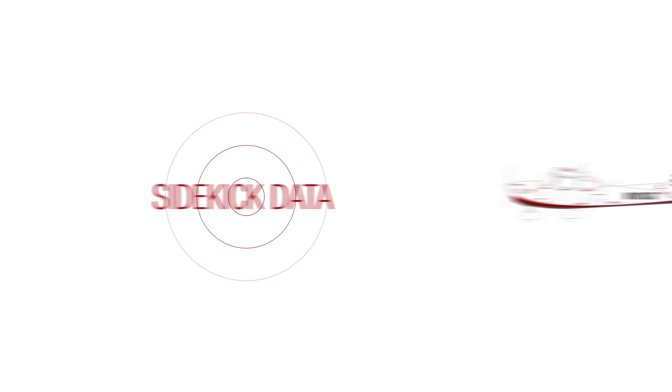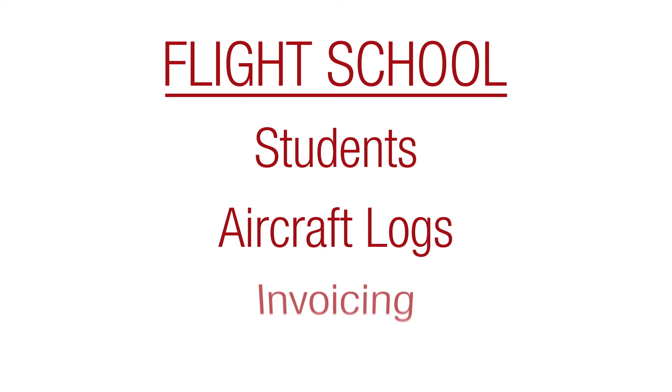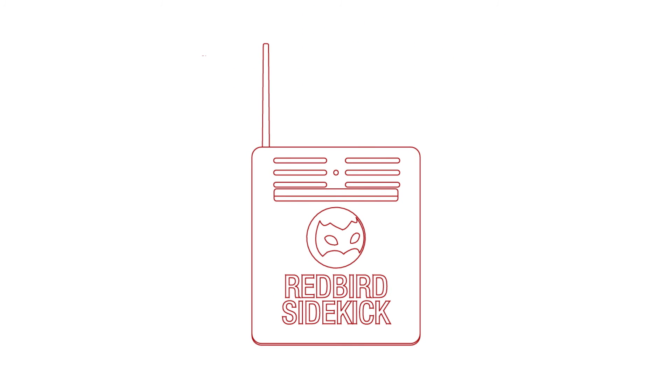Then, when the flight is over, automatically — meaning without human intervention — it transmits that information to the flight school to automate the record keeping for students, aircraft logs, and even invoicing. This is the Redbird Sidekick, the next great leap in flight training technology.